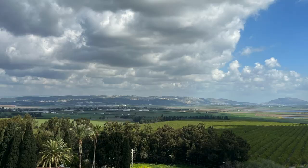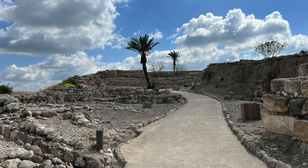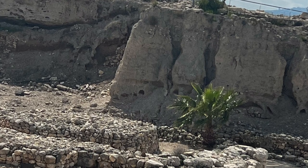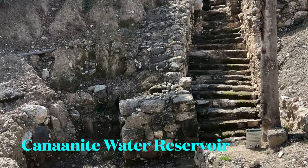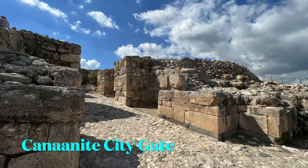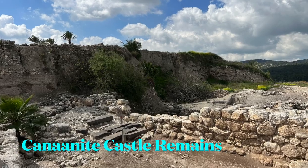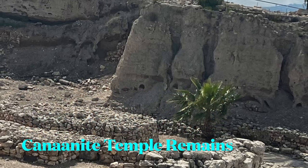Now let's look at some of the sites from the settlement of Megiddo. The following are Canaanite ruins from the pre-Israelite times around the 15th century BC. Here is a water reservoir where the inhabitants would go down the steps and fetch water. Here is the city gate from the Canaanite period. This is the remains of a Canaanite castle. And here are the remains of a Canaanite temple.